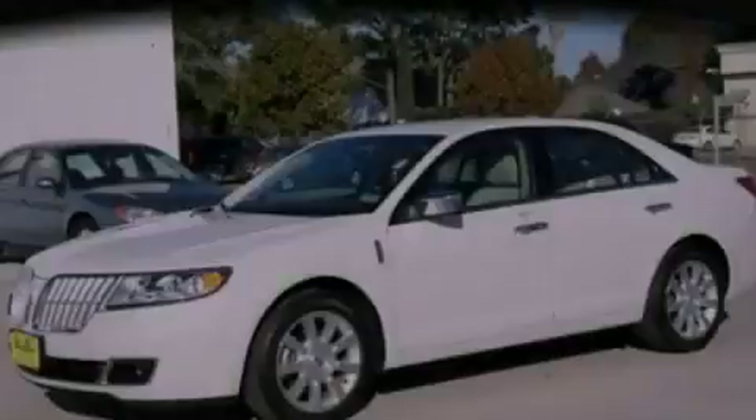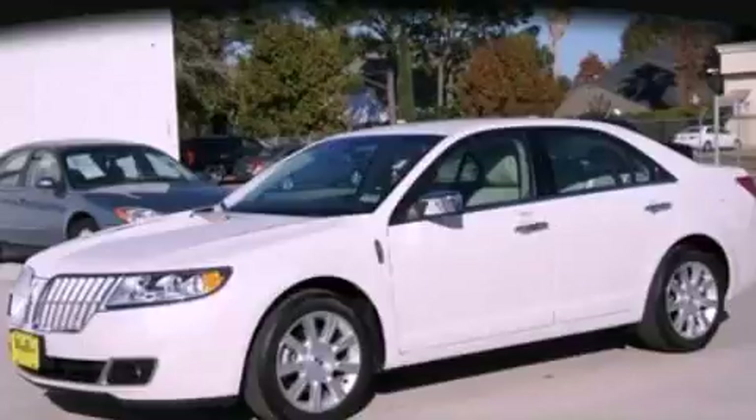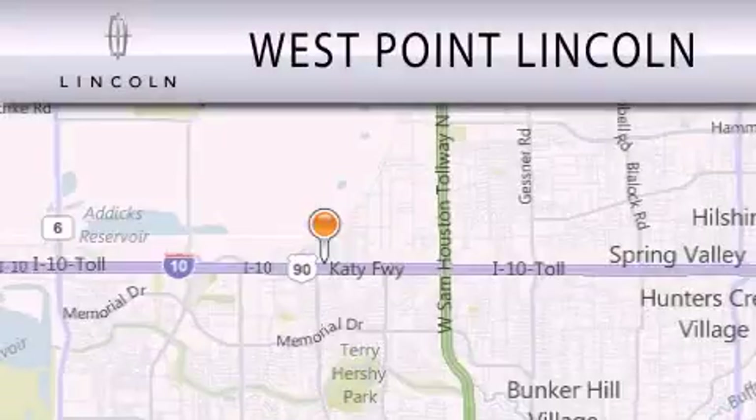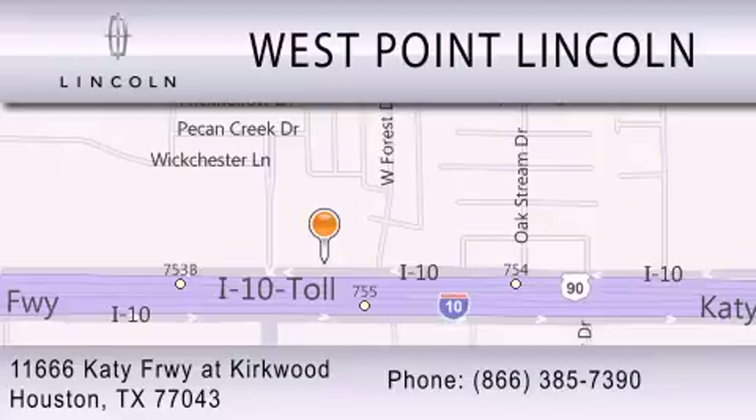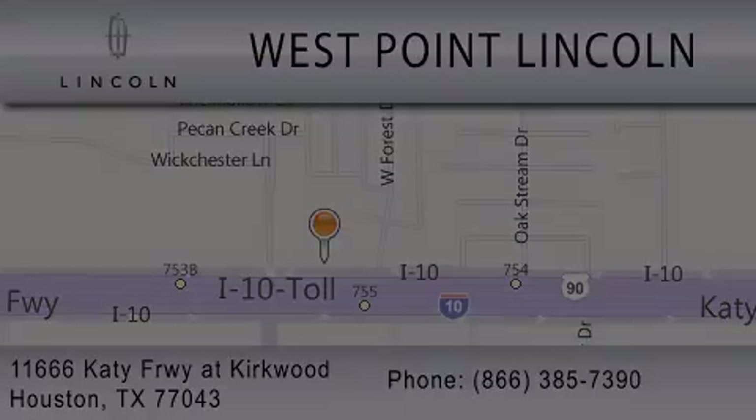Contact us today to arrange your test drive. West Point Lincoln is dedicated to doing everything possible to ensure that the experience you have selecting your next vehicle is as pleasant as possible. We're located at 11666 Katy Freeway at Kirkwood in Houston.